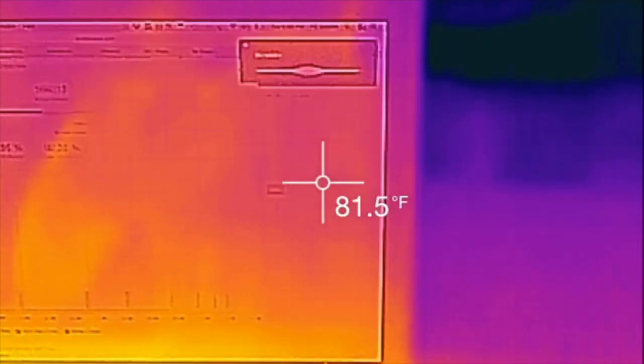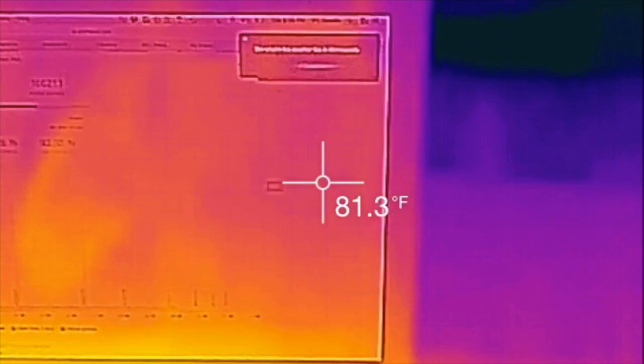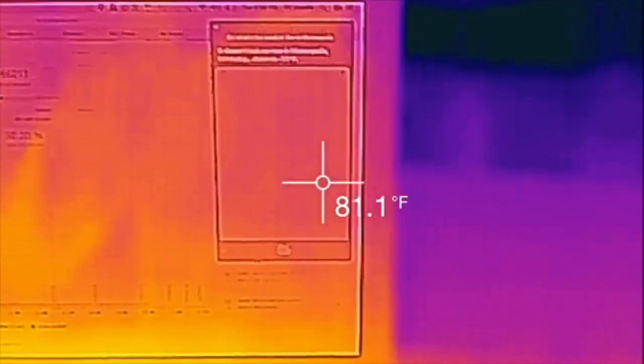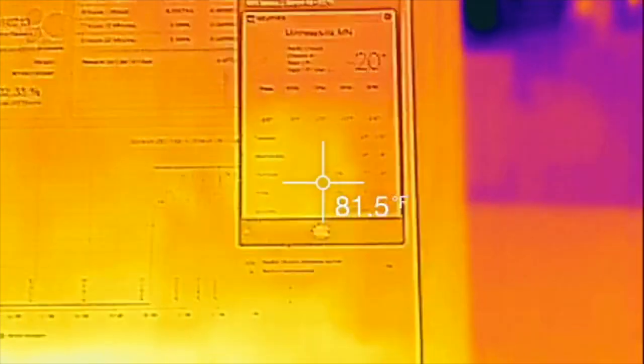Siri, what's the weather like in Minneapolis? It doesn't look so nice in Minneapolis, Minnesota today. Down to minus 25 degrees, currently negative 20. I can't really see that on the screen — there we go. Negative 20 is the current temperature.